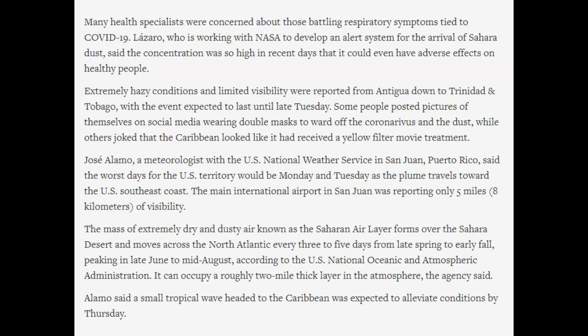This extremely dry and dusty air, known as the Saharan air layer, forms over the Saharan desert and moves across the North Atlantic every three to five days. I misspoke earlier — I read in another article about the dust cloud being a mile wide, but they're saying this one is up to two miles wide; it can occupy roughly a two-mile-thick layer in the atmosphere. Alamo said a small tropical wave headed to the Caribbean was expected to alleviate conditions by Thursday. Even healthy adults can be affected adversely by this, so maybe that's two reasons to have a mask if you have one.